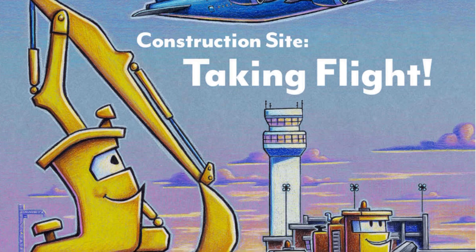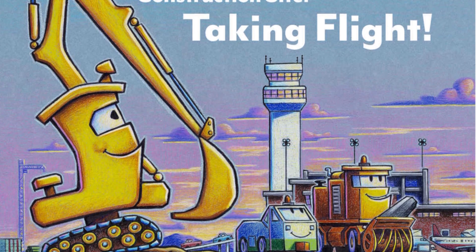Construction Site Taking Flight, by Sherry Dusky Rinker and H.E. Ford.